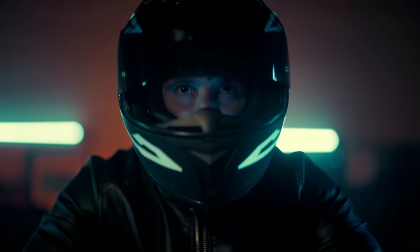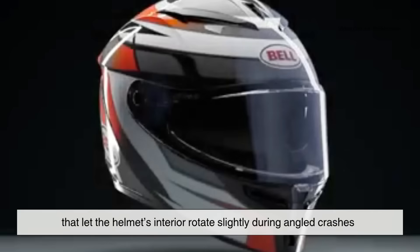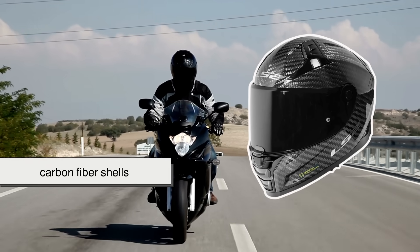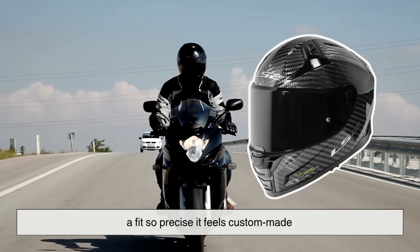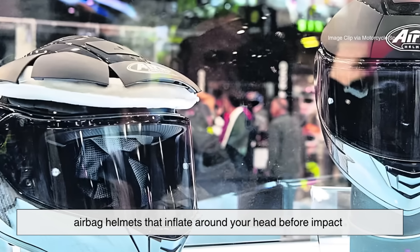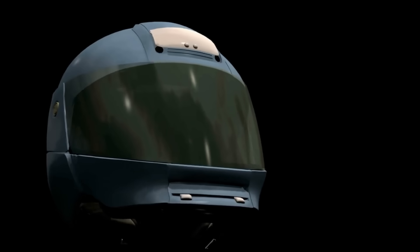Today, helmets are smarter than ever. Engineers are experimenting with multi-directional impact systems — MIPS — that let the helmet's interior rotate slightly during angled crashes, reducing rotational brain injuries. Others use carbon fiber shells and 3D-printed liners for a fit so precise it feels custom-made. There are even helmets with built-in sensors that alert emergency services if you crash, and airbag helmets that inflate around your head before impact. The goal hasn't changed since the bronze age — keep the skull intact — but the methods have evolved from blacksmithing to biomechanics.